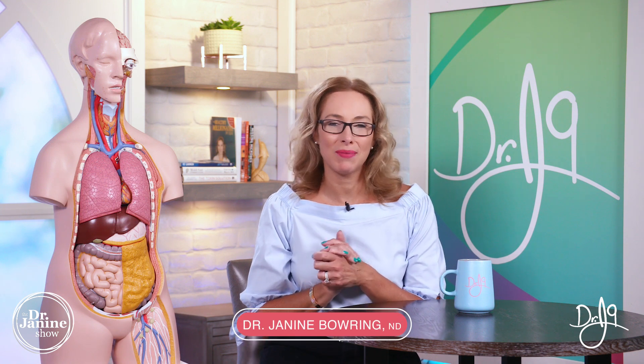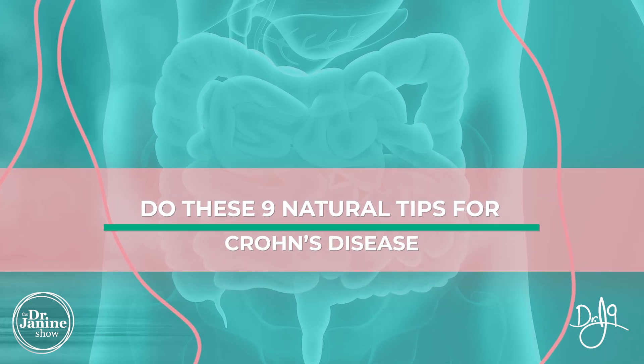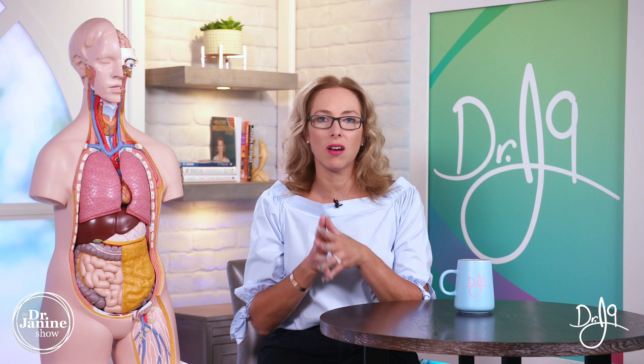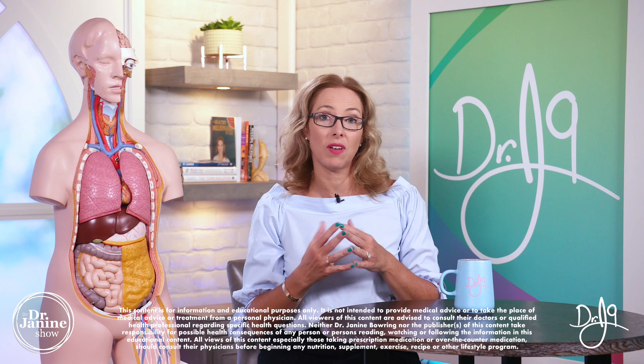Welcome, I'm Dr. Jeanine Baring, naturopathic doctor. And if you're suffering from Crohn's disease, I want you to do these nine natural tips for Crohn's disease. Crohn's disease is a chronic inflammatory autoimmune condition which affects different parts of the GI tract. The great thing about these nine tips is that not only will it lower the overall inflammation in your body, but it will really steer you in the direction of better digestive health in general.